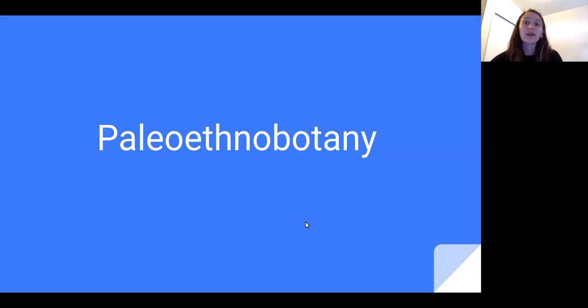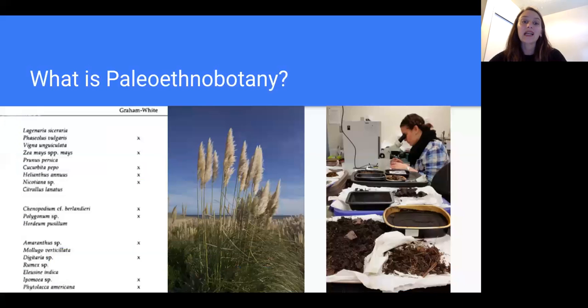Paleoethnobotany is similar but slightly different than paleobotany. While both paleobotanists and paleoethnobotanists study ancient plants, paleoethnobotanists specifically study the relationship between ancient plants and ancient humans. Paleoethnobotany is a subset of environmental archaeology that studies the long history of human interactions with plants in the past.